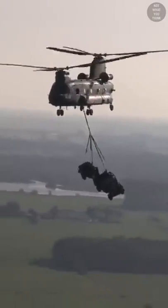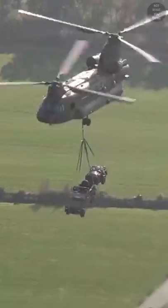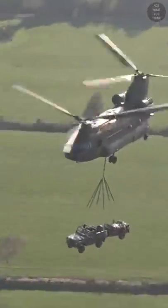If you were in a CH-47 Chinook and you had to choose between losing one engine, both engines, or one gearbox, which one would you choose? Or does it even matter?